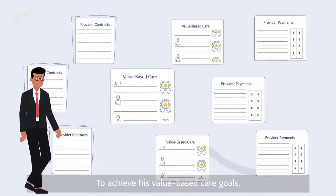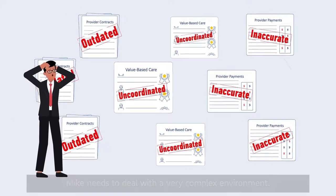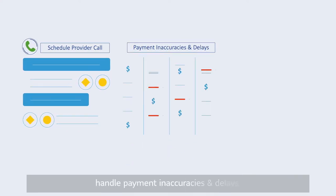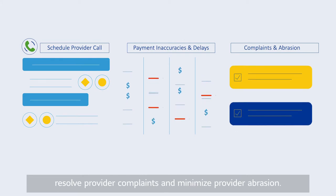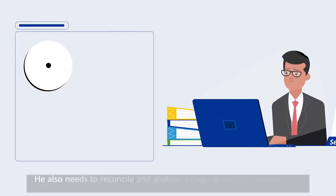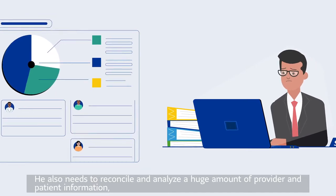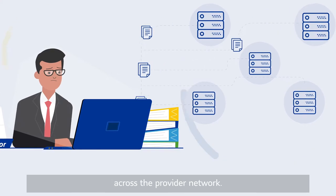To achieve his value-based care goals, Mike needs to deal with a very complex environment. He needs to schedule provider calls to resolve reporting discrepancies, handle payment inaccuracies and delays, resolve provider complaints and minimize provider abrasion. He also needs to reconcile and analyze a huge amount of provider and patient information from hundreds of discrete systems and campaigns across the provider network.